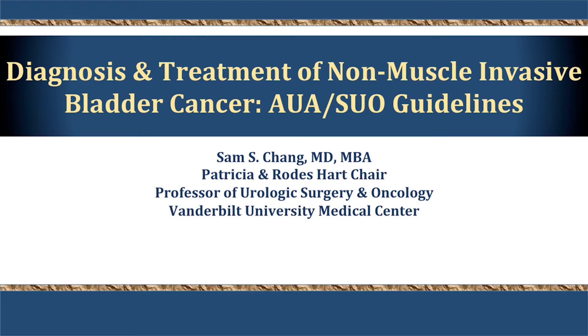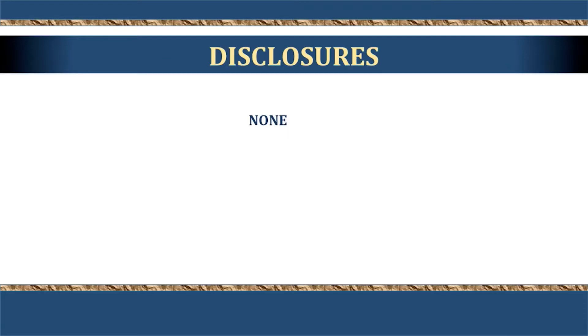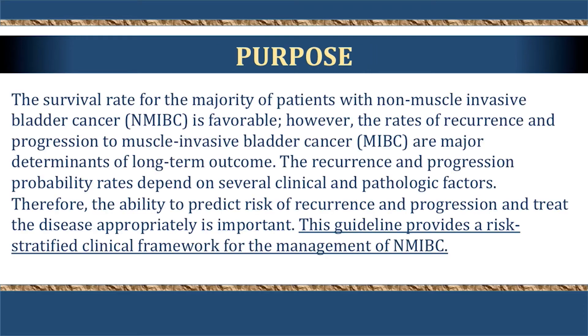This talk gives you the highlights regarding the guidelines for non-muscle invasive bladder cancer, which was a joint product of both the AUA and the SUO. These guidelines came out less than a year ago, published approximately six months ago, and are an attempt to integrate newer knowledge gained since the previous guidelines, which were back in 2007.